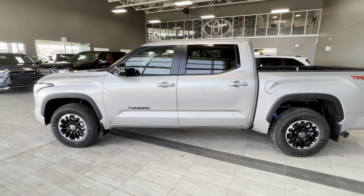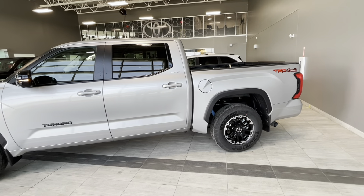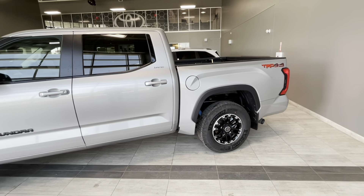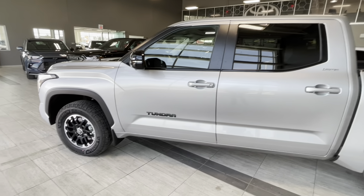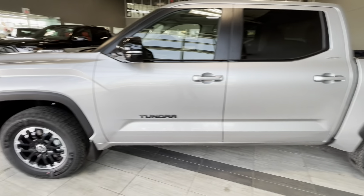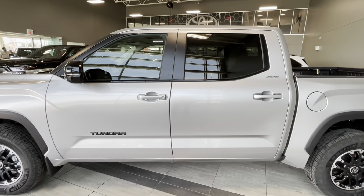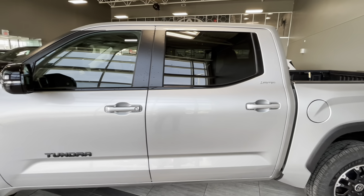The front suspension is independent and the rear is multi-link on coil springs, which gives a more comfortable and enjoyable ride compared to leaf spring suspensions. It's also equipped with Bilstein off-road shock absorbers, and on the rear we have blackout and chrome badging for Limited and Tundra.